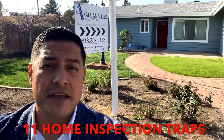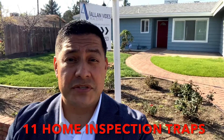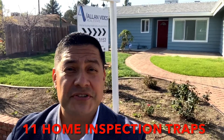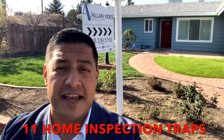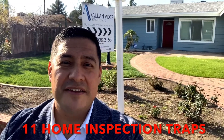No one wants surprises. To order your free report — the 11 things you need to know to pass your home inspection — visit www.alanhasthebuyers.com, then click the sellers tab in the upper right-hand corner of the site, or call 818-339-3153.